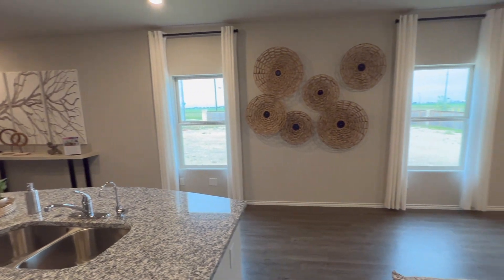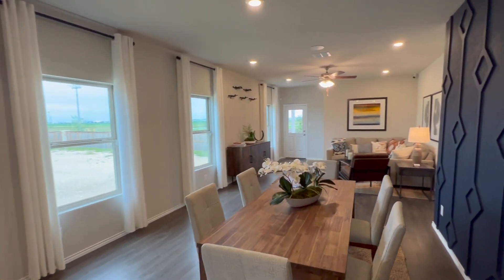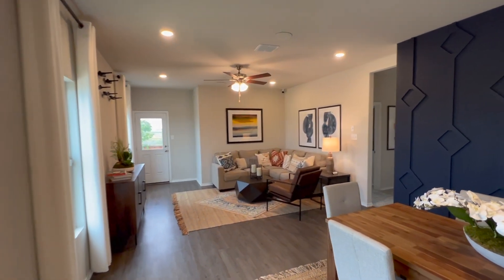Legend Homes are building for all stages of your life. With 11 floor plans to choose from, you are sure to find a style that suits your needs. And the best part? Homes are starting in the low 300s.